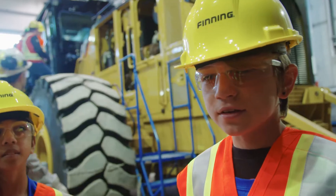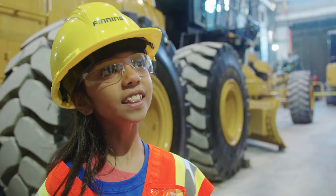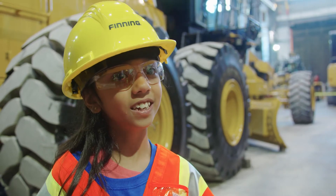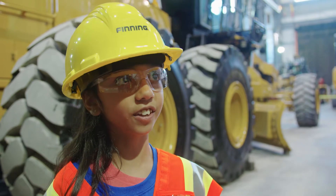We're here with our science camp and we're going in these huge machines. I like this one more because it's sort of like a video game you're playing, and it also looks like you're driving a plane.